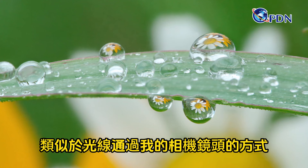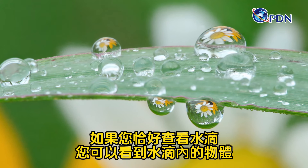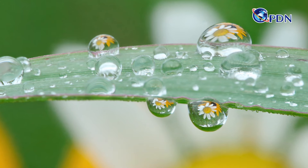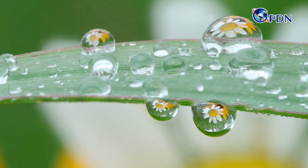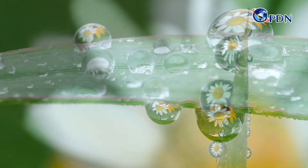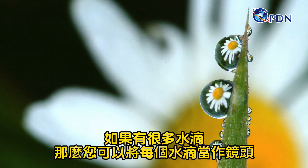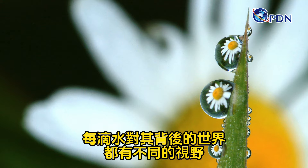Similar to how the light passes through my camera lens, if you look in the drops just right, you can see the object inside the drop. I like to look in the drops that are positioned right in front of a flower — you can see the flower inside the drop. If there are many drops, then you can use each one as a lens, and each drop has a slightly different view of the world behind it.